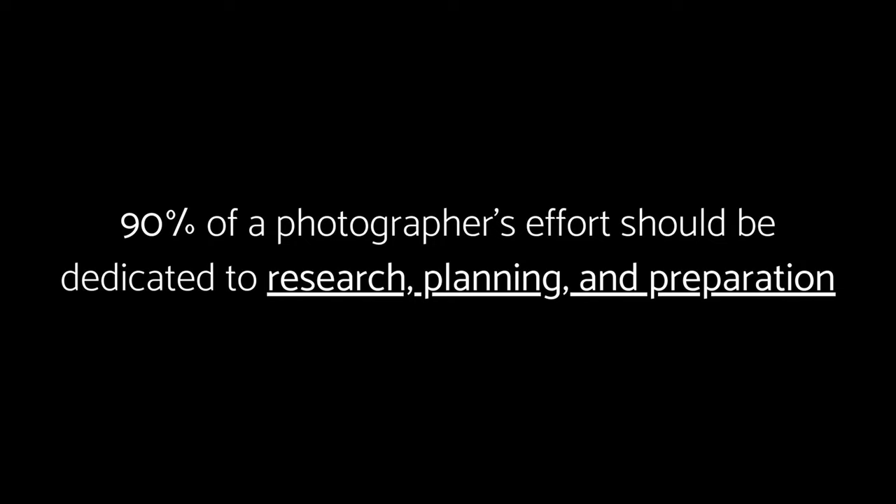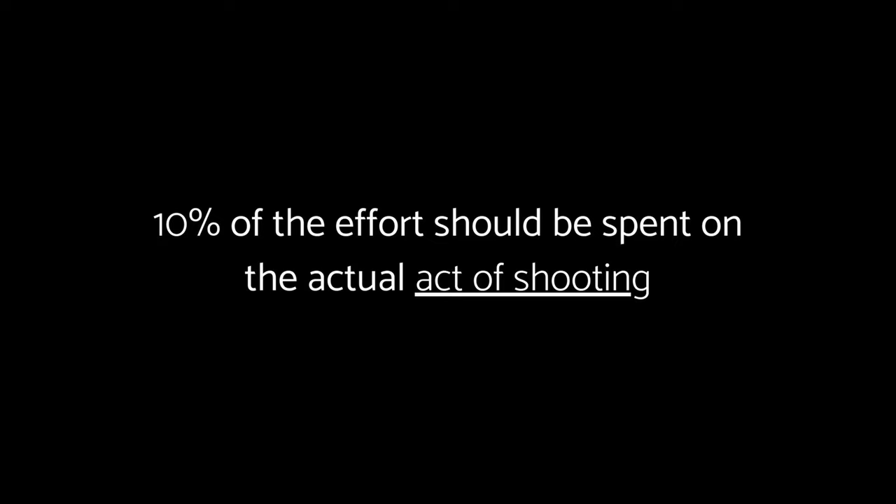As a photographer, capturing the perfect shot goes beyond just pressing the shutter button — it's about careful planning and preparation. Have you heard of the 90-10 rule in photography? It suggests that 90% of a photographer's effort should be dedicated to research, planning, and preparation, while only 10% should be spent on the actual shooting. This concept emphasizes the significance of thorough preparation in achieving successful results.